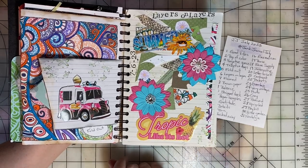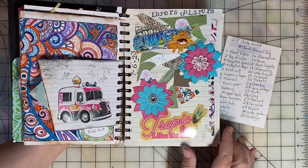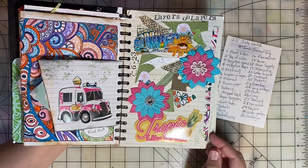Day six was Layers on Layers. So I just took some random things — paper scraps and stickers, and this is from a product package — and just layered on and collaged.